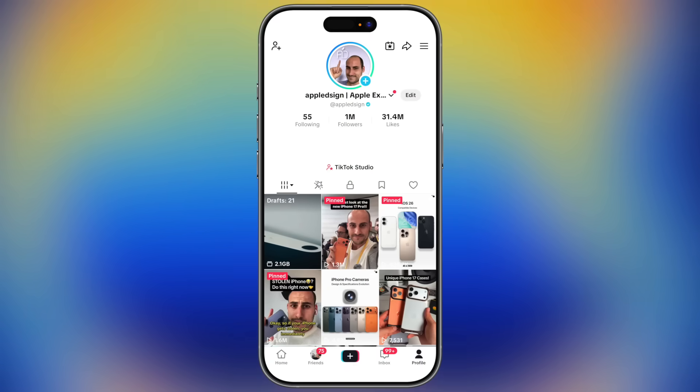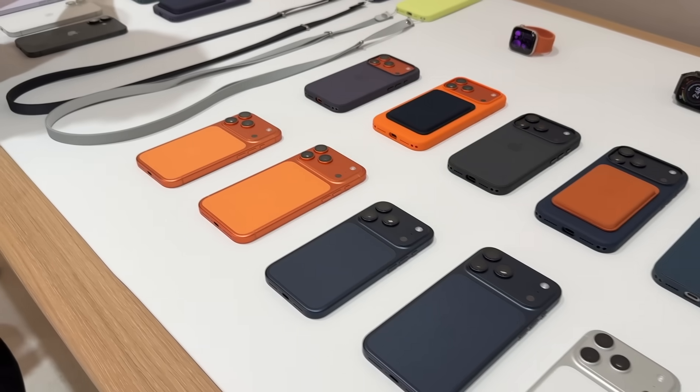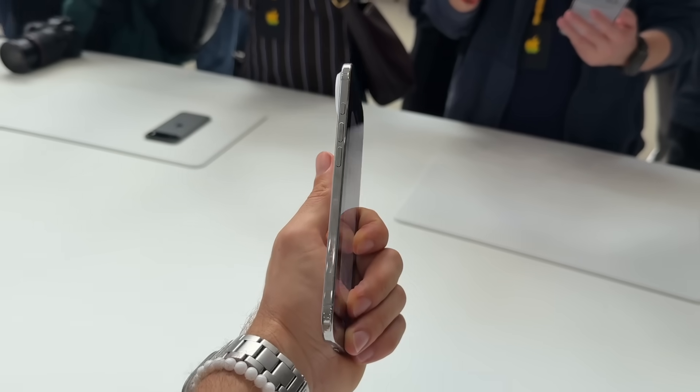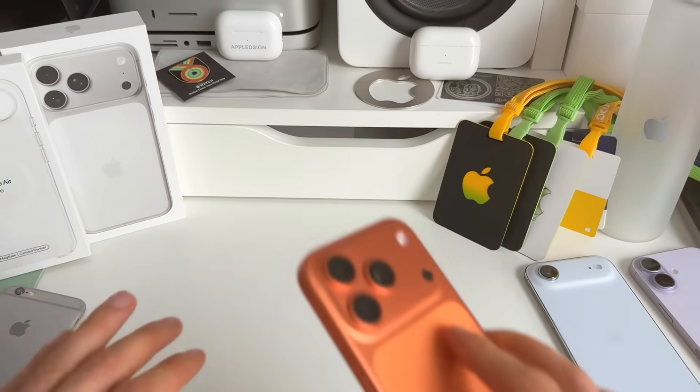Before going into these 10 settings or features, I'd like to take this moment and thank everyone for being here. We surpassed 5 million followers on Instagram and 1 million on TikTok — I still cannot process these numbers. I'm so grateful every single day to do this with you guys. Now let's talk about these 10 incredible new settings or features you should change right now on your iPhone.